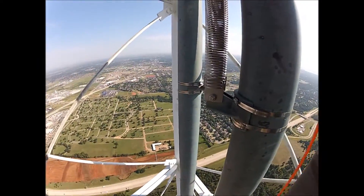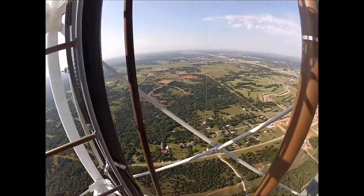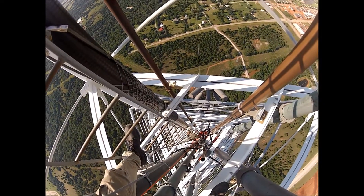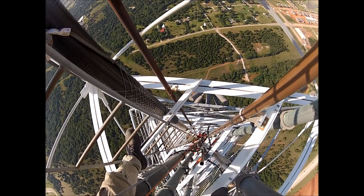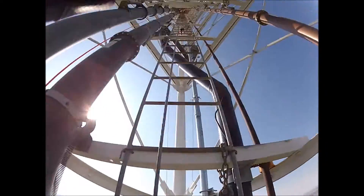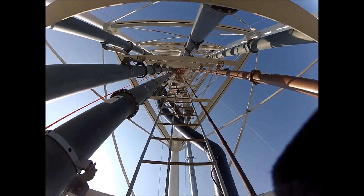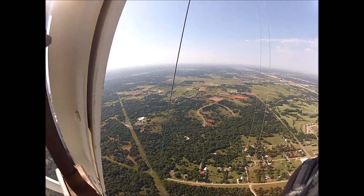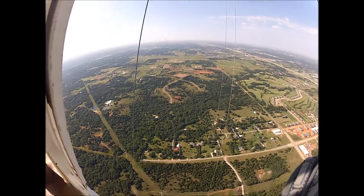Not fun — and it cooks you. They have to turn it down to 10% power during the climb, because at 100% it will literally cook and burn you. Now at 1500 feet, near the top of the tower, still lifting our load.